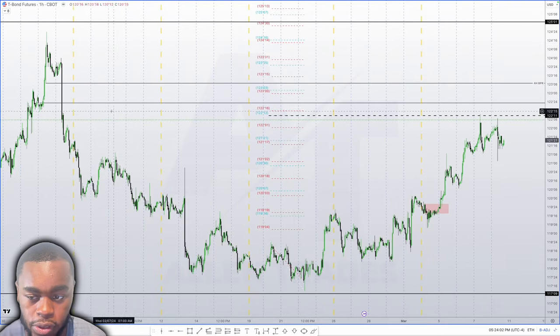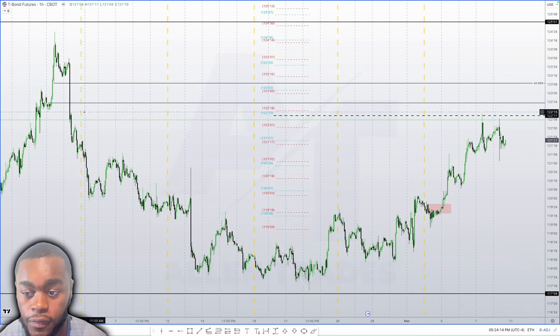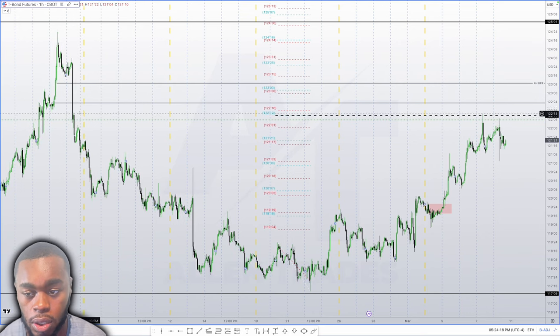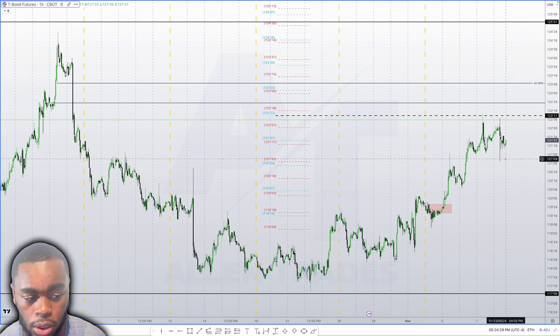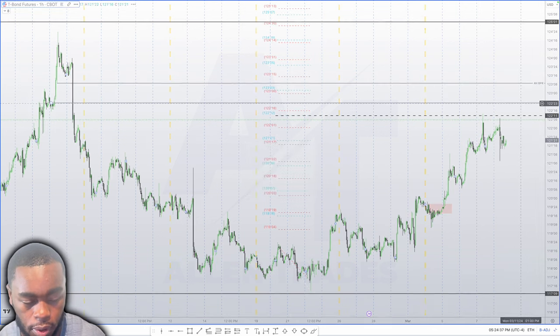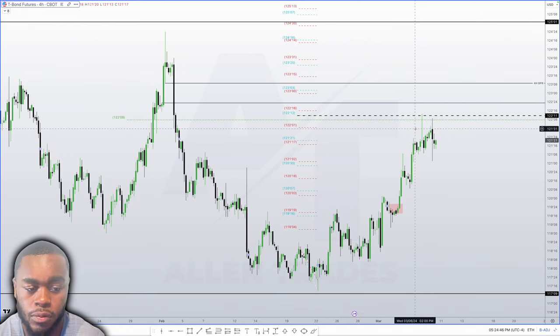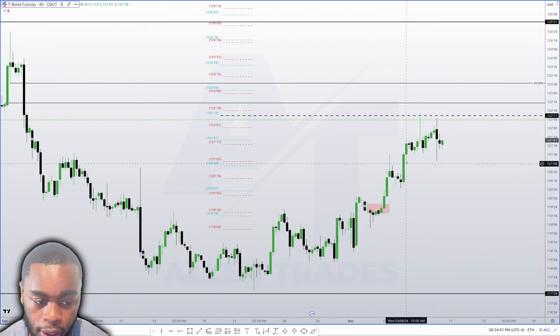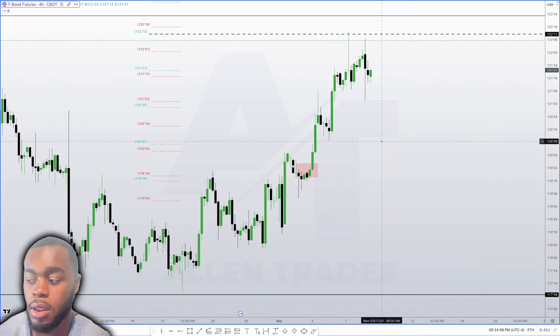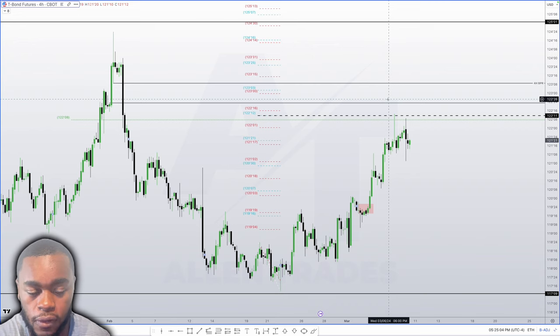Looking more to the left, we have this big fair value gap that we actually did not trade up into. That's the only thing not lining up perfectly — we didn't trade up into this fair value gap, but that can just be a breakaway gap. Ideally I want to see bonds trade lower, but it could go for a low-resistance liquidity run up into this four-hour balanced price range and into these standard deviations, and then maybe we see some type of sell-off. We could have a breakaway gap here or from there. Once again, ideally I want to see bonds go lower and stock indices trade lower — but until that happens, you have to stay bullish on both.